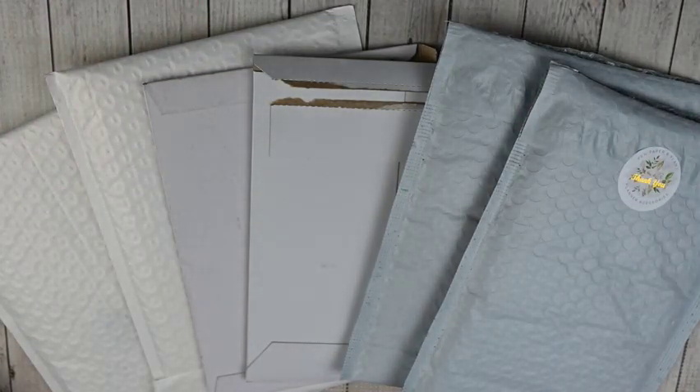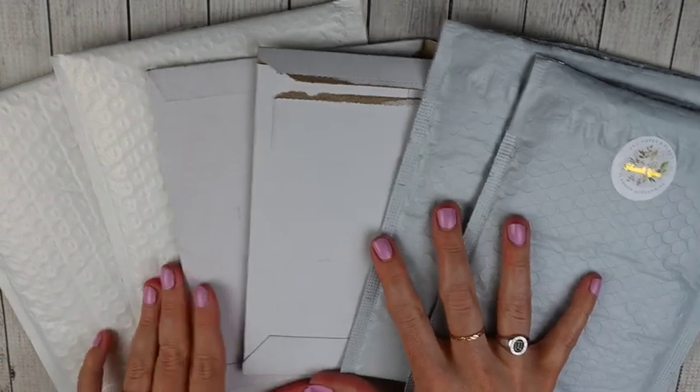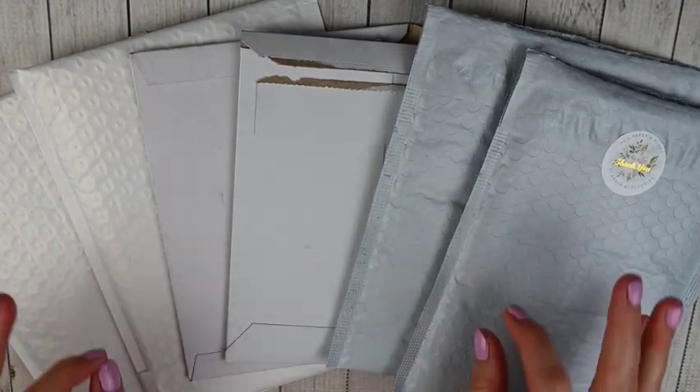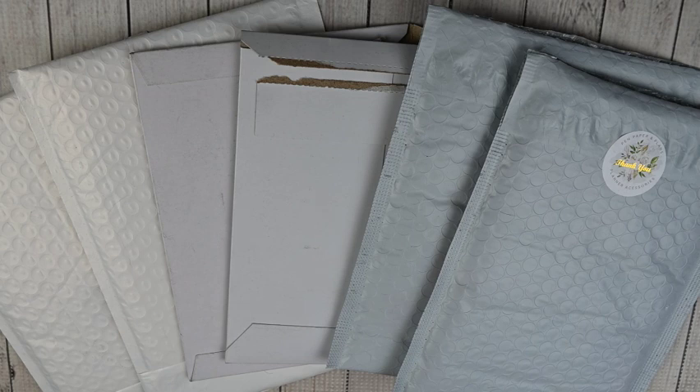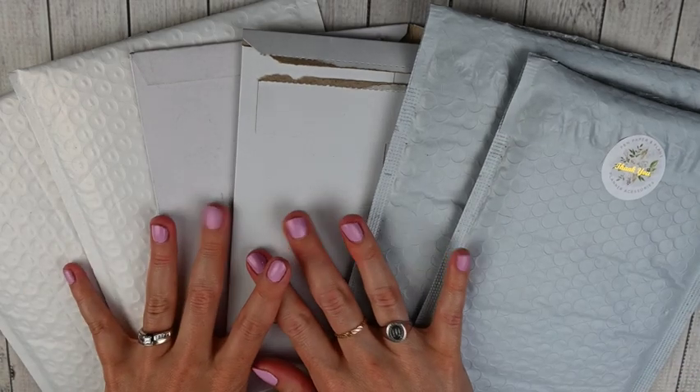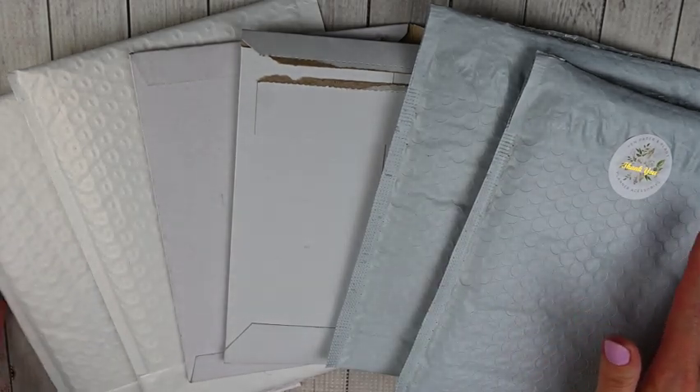Hey guys, this is April at Georgia Mom Plans. I have another planner video for you today — my September haul. I've got some really pretty stuff I am so excited to show you. I don't think I have any new-to-me shops this month, but I have some beautiful things from some of my favorite shops, some shops I have discount codes for. Let me get this all out of the way and go shop by shop.